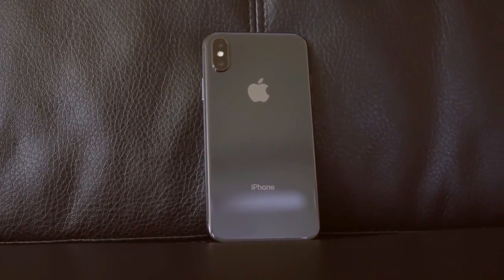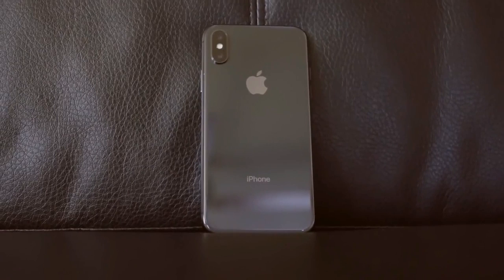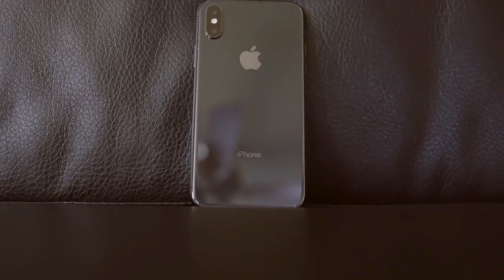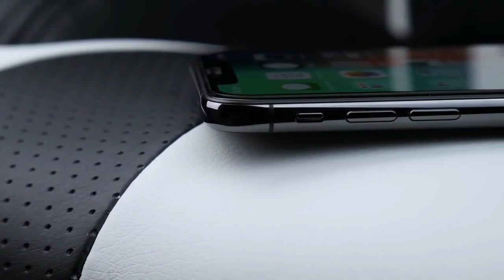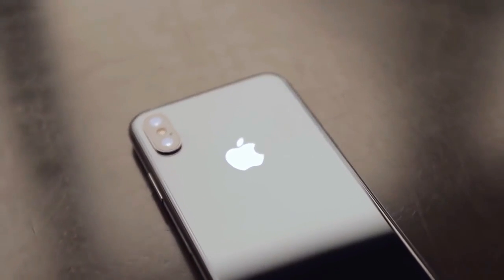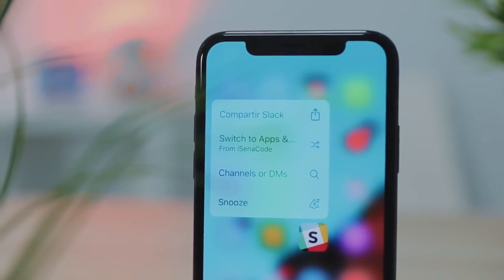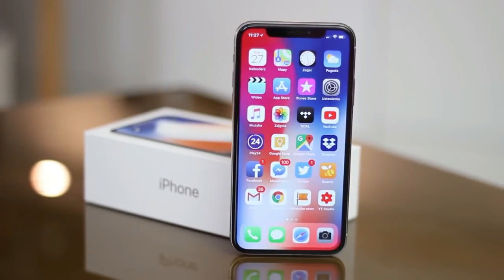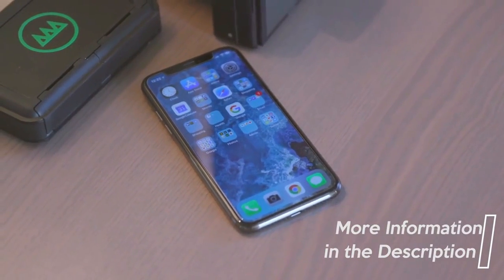The rear camera is a 12MP dual camera with OIS, an f/2.4 aperture, and the wide-angle lens also has image stabilization. The front-facing camera is a 7MP True Depth camera, making the iPhone X one of the best for selfies, facilitating face recognition, and delivering great results in portrait mode with crisp, vibrant images and improved contrast. The iPhone X supports wireless charging and charges to 100% in about 2 hours 15 minutes with its 2716mAh battery, which is larger than the iPhone 8 and 8 Plus. For more in-depth features and updated pricing, check out the links in the description.